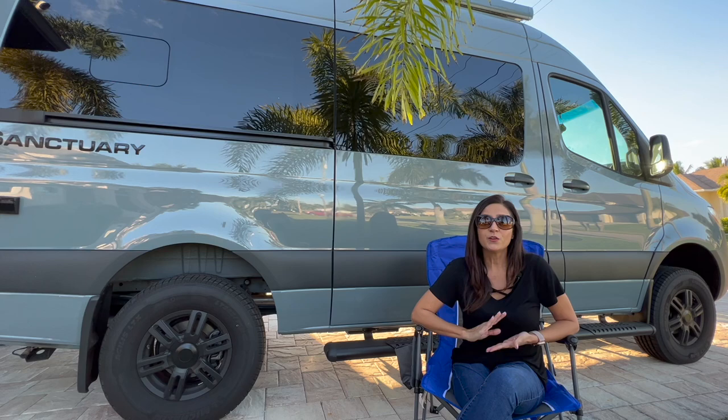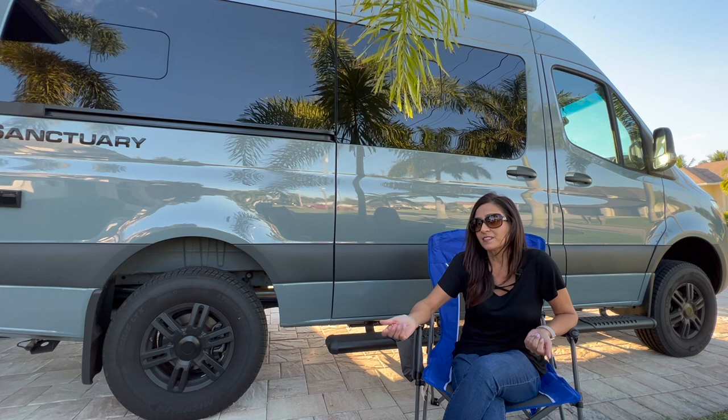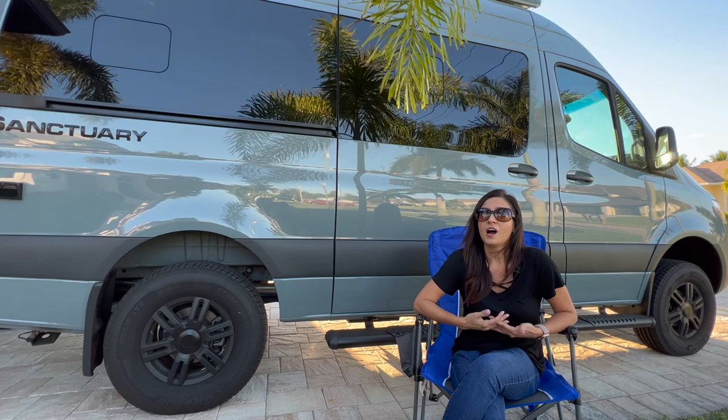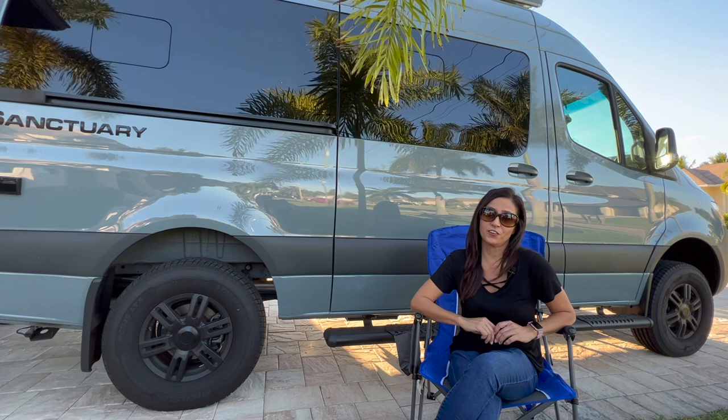Many of you have asked me my thoughts on which of these RVs is best. Now, the best RV for you may not be the same for myself or for someone else. Thus, this question can be approached by first determining what is important to you. Those things create your personal criteria. I will share with you my personal criteria for a B-Class Adventure RV and then rank each of the RVs on my list using those set of criteria.